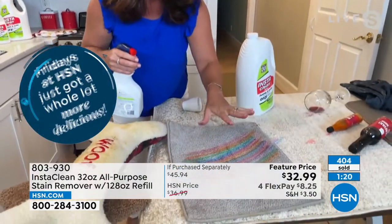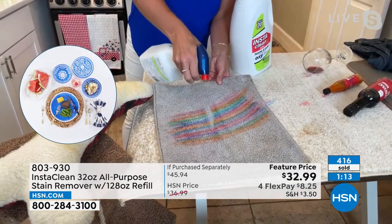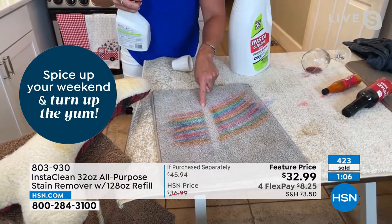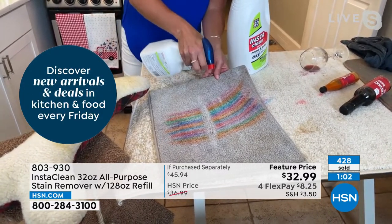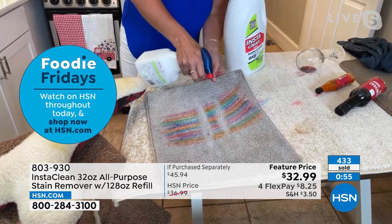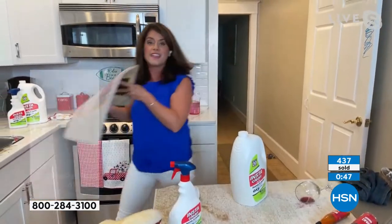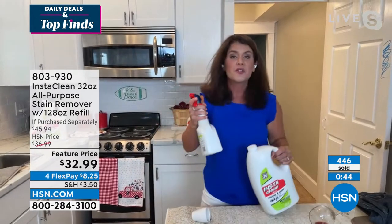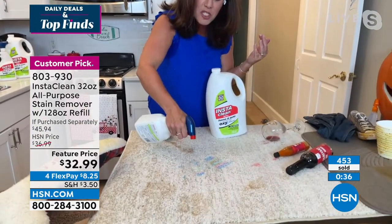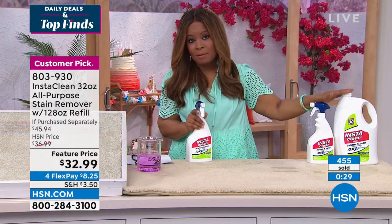Here's a blue carpet with permanent marker all over it — watch what happens. This is five gallons of true stain and odor remover. Look how light the carpet really is. If you have pets, this will absolutely take away the stain and smell of urine, feces, and blood. It's perfect for your laundry to brighten your brights and whiten your whites. You can only get Insta Clean here at HSN.